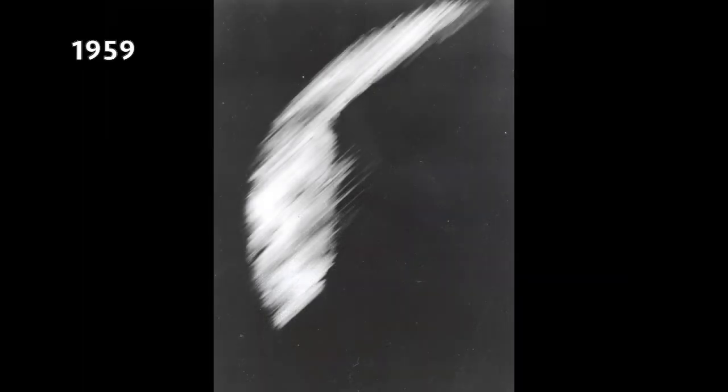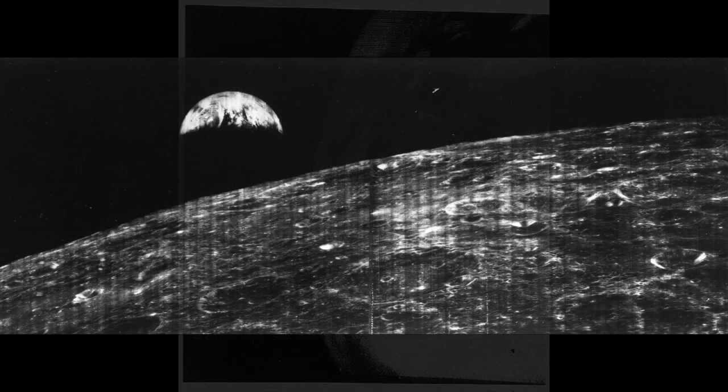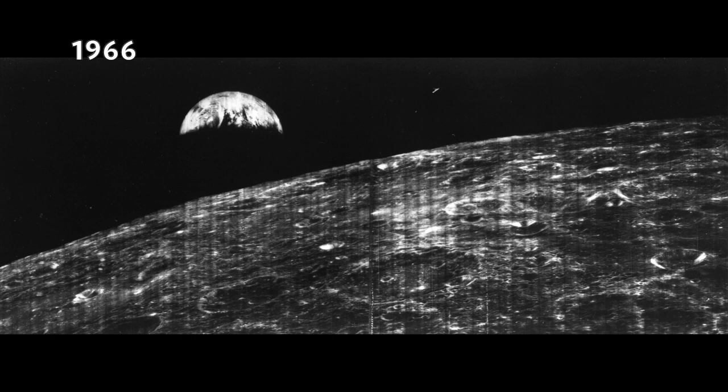This one from 1959 was the first photograph taken from orbit — not very clear, but supposedly that's the Central Pacific, though it's cloudy. This photograph from 1960 was the first taken from a weather satellite, much better than the one before, still in black and white. And this one from 1966 is the first photograph of the earth from an object in outer space — that being the moon — taken from one of the satellites that went around the moon.